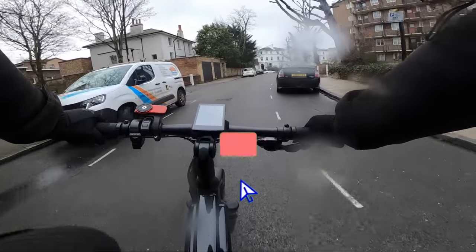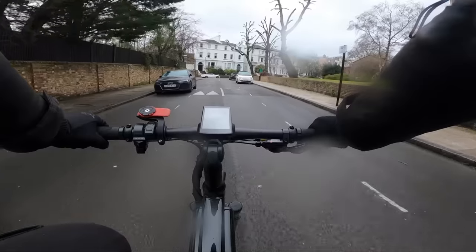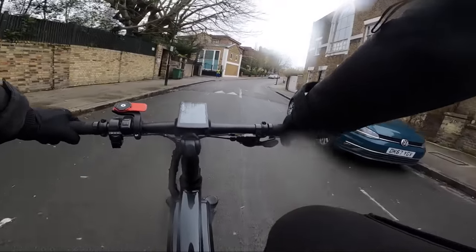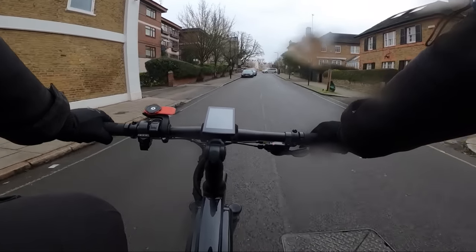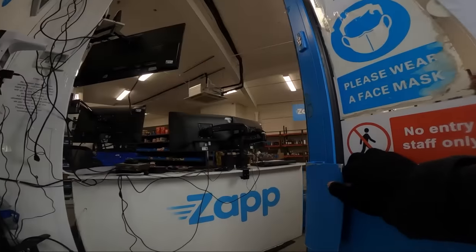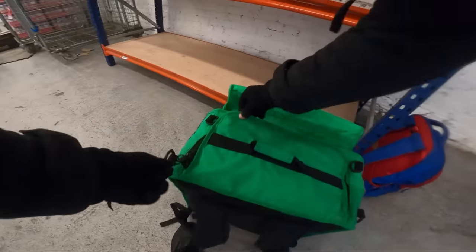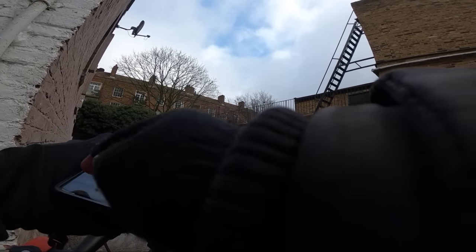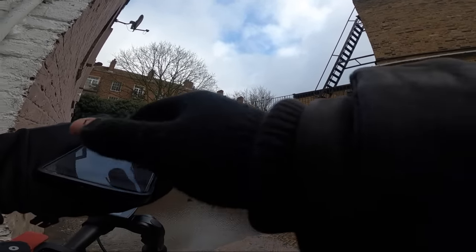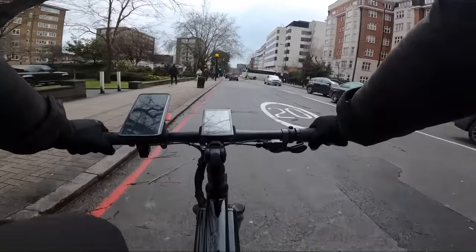Hello guys, welcome back to another video. If you're new around here, my name's London Hustle. It's a very wet and windy day in London, not very pleasant at all, but I need to come out and make some money so I thought I'd bring you guys along. We're just on our way to pick up an order from Zap — you've probably seen me pick up from here many times before. The order's paying around six pounds and the customer is only seven minutes away, which is shorter than I was expecting. The rain seems to have stopped for a little minute, which is quite nice — let's go get this delivered.